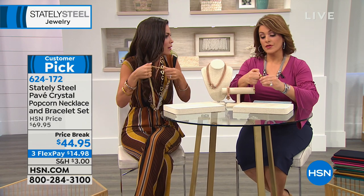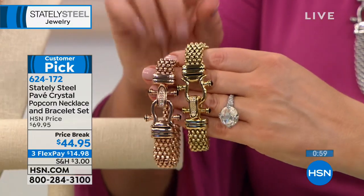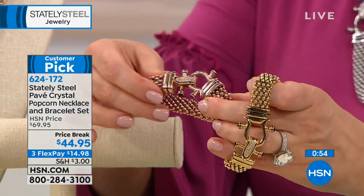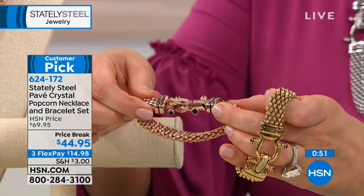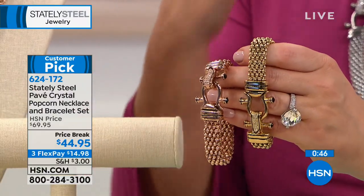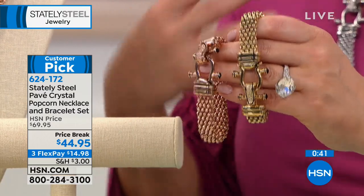The movement is like silk on the neck. Even layered, it's not overbearing. It really feels feather-light. When you get it home you'll understand why we're so excited — it looks like a high-end designer piece. This is why you love Stately Steel: you get couture looks without couture prices.